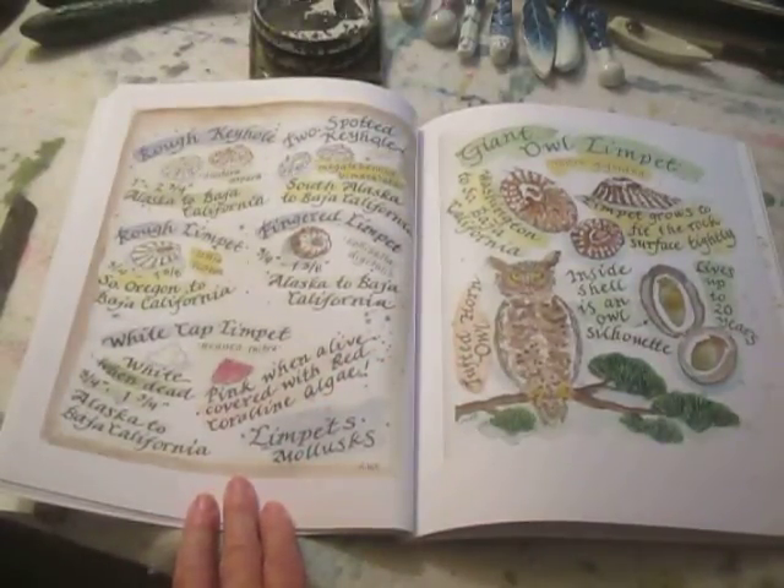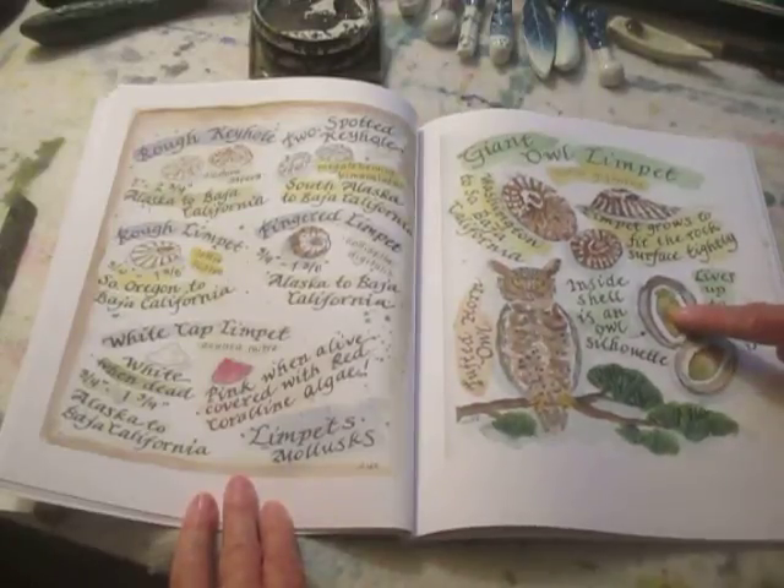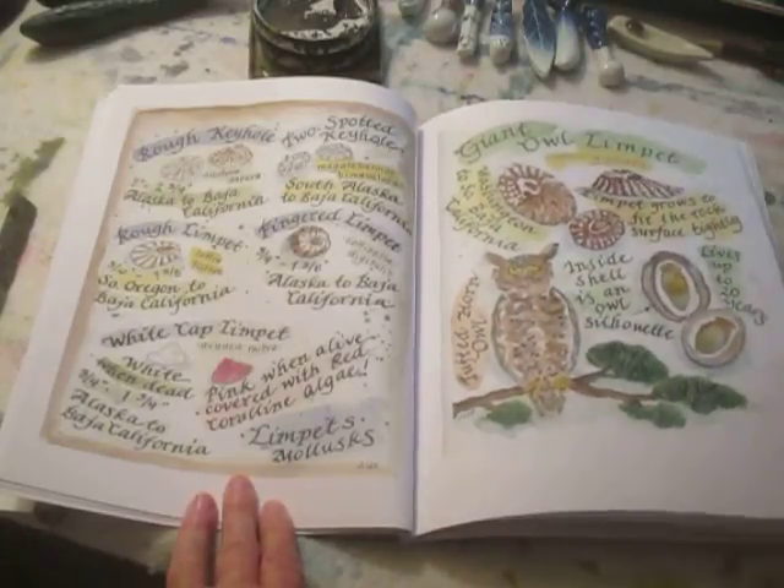Lots of limpets — all kinds of little tiny limpets. But the giant owl limpet is one of the most unique, because inside the limpet shell is actually the silhouette of an owl.